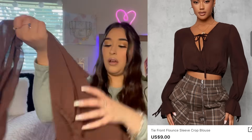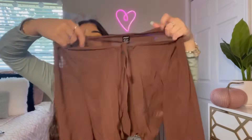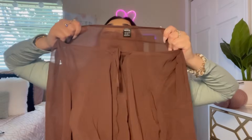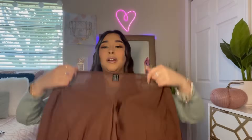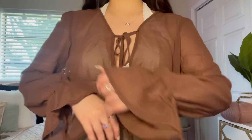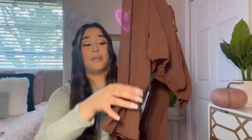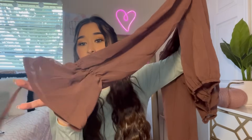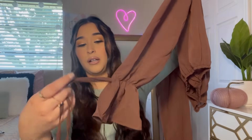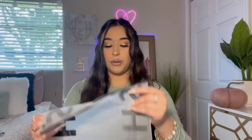Okay, so this shirt is actually all the way see-through. I think a cute bralette would look great under this. I really love the sleeves — they have like a little ruffle going on, and it has these little strings on it.